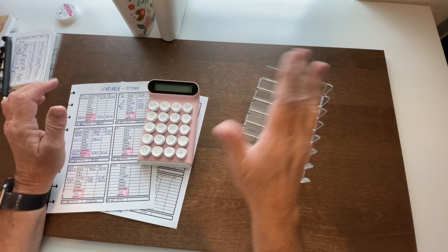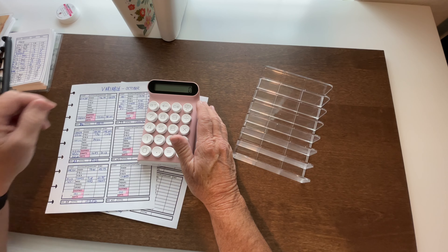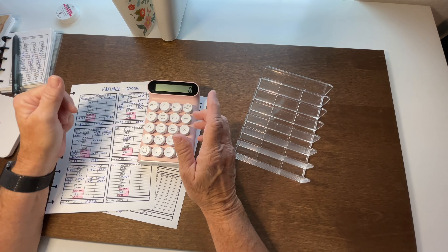Hello, everybody. This is Dee and welcome, or welcome back, to my channel Dee Plans and Budgets. On this channel, I plan the budget to support the life that I love. Today I'm going to be unstuffing the money that I spent last week. If this sounds like something you would like to watch me do, please stay tuned.